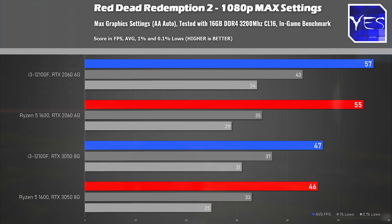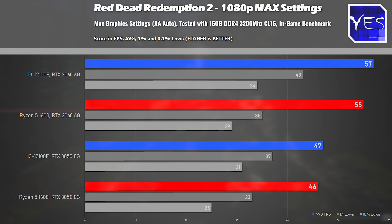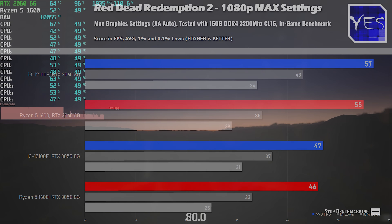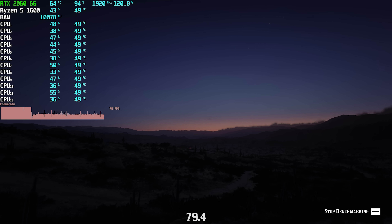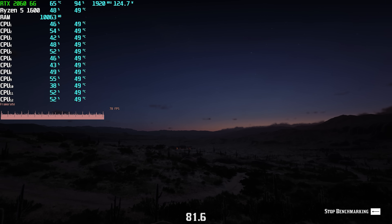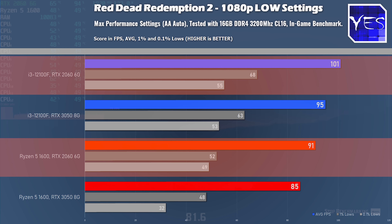In Red Dead Redemption 2 at 1080p max settings, there really isn't much of a difference between these setups. The GPU-bound nature of this game on these two graphics cards means that if you went out and bought a 12100F new, you wouldn't be getting much benefit over a Ryzen 5 1600. At performance settings it's a pretty similar scenario — not a whole lot of difference to be gained from going with a 12100F.